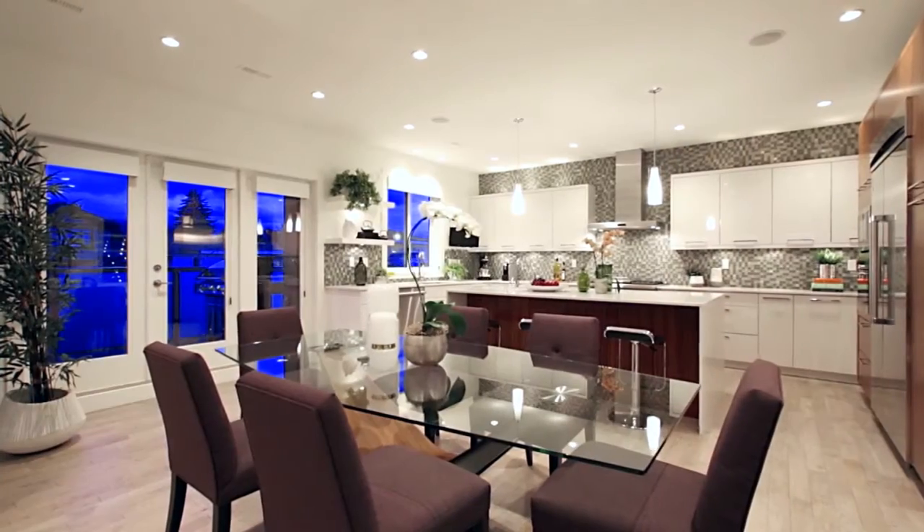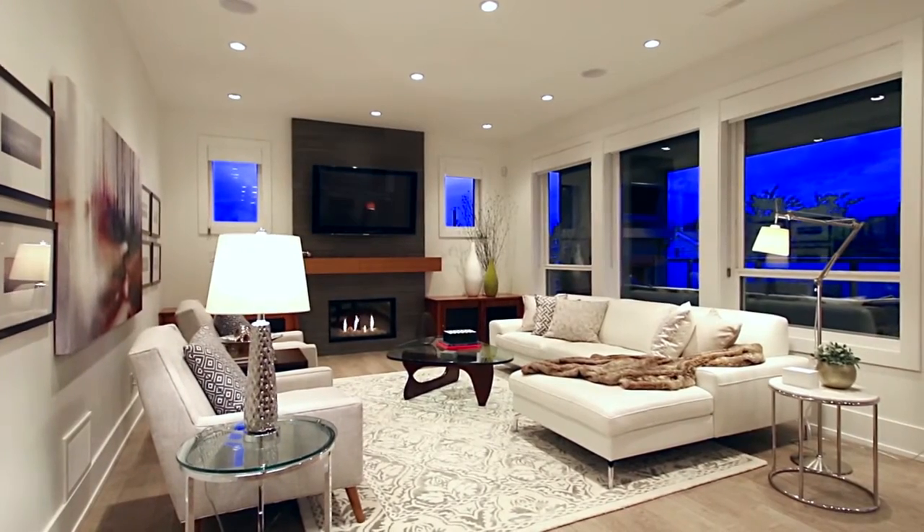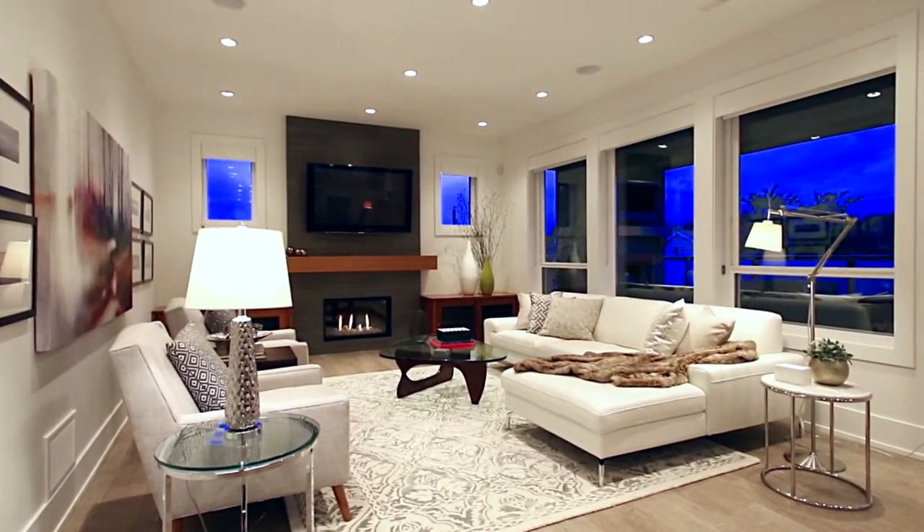The kitchen overlooks your dining area as well as your living room, kept warm by a gas fireplace with floor-to-ceiling surround.